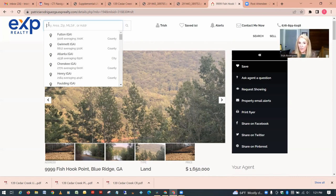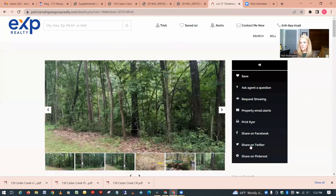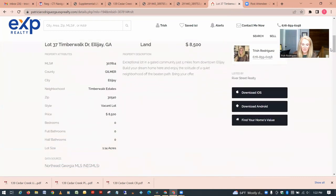The next category is one to two acres. In this range there are about 475 properties available across the four counties.